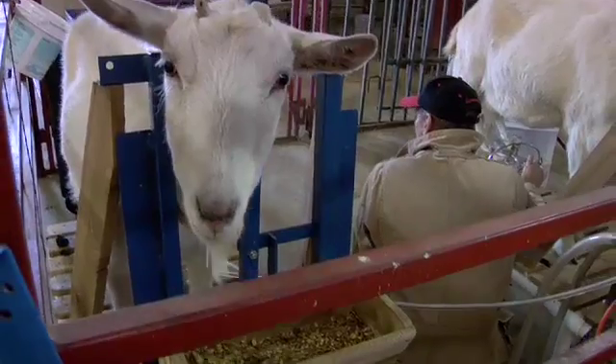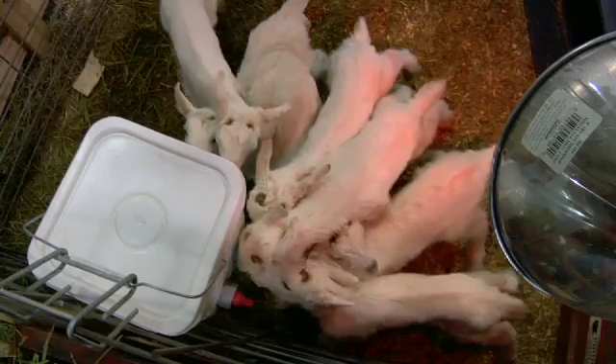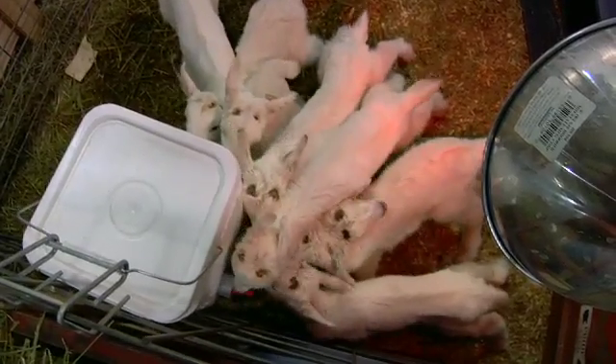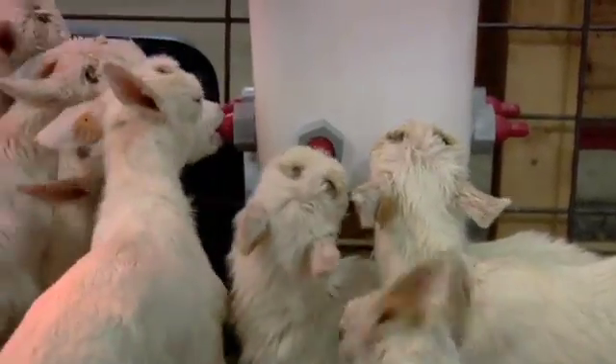Randy Lewis: What we did was put that gene into some goats in a situation where they would only make the protein in their milk. And when the goats have kids and then start lactating, we collect the milk and we can purify that protein in much, much higher quantities.